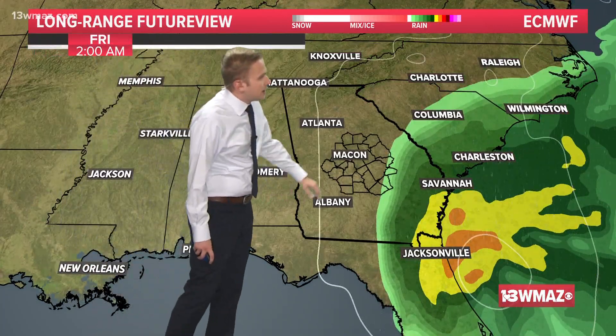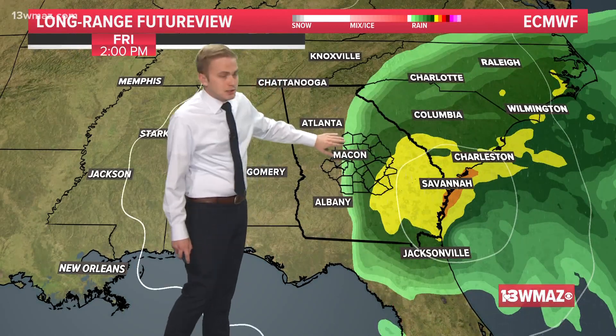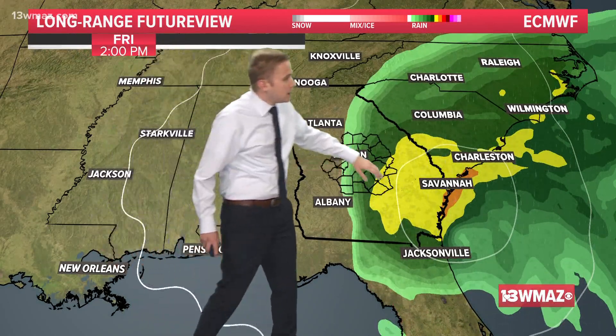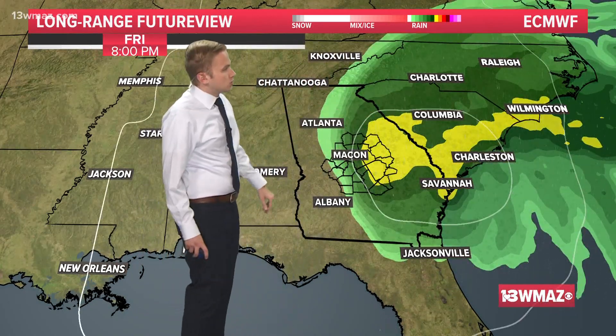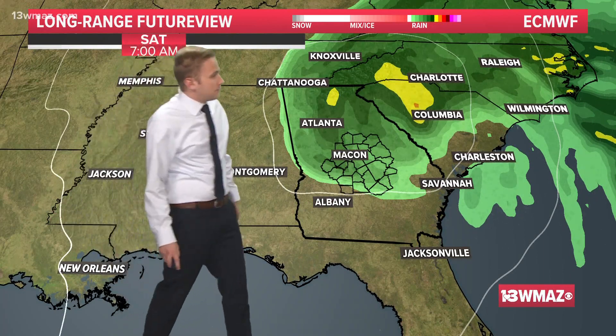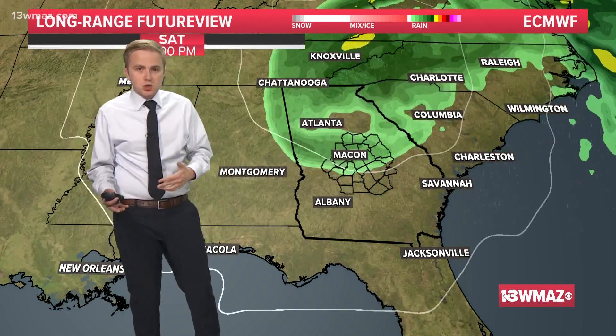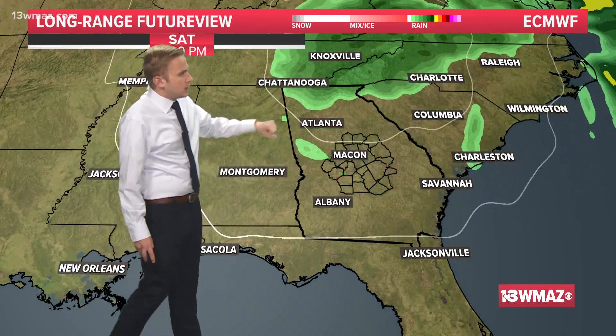Here's how this shapes up on the European model. Beginning rain in our far eastern counties by Friday at 2 a.m., pulling in by 2 p.m. Friday with heavier stuff down along the coast as the storm comes inland. If you're in Taylor, Macon, Dooly, or Crisp counties, you won't see as much of an impact as if you are in Hancock, Washington, Johnson, or Twiggs counties. That's just going to be how things go as the storm pulls away Saturday evening.